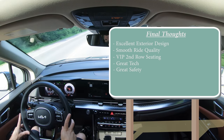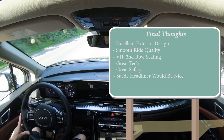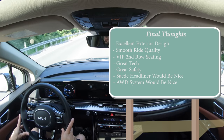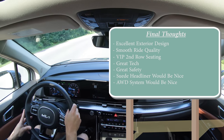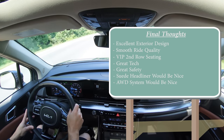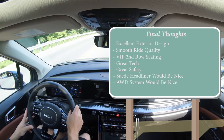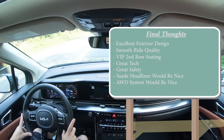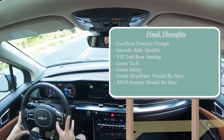Room for improvement: a suede headliner like the Telluride would be nice, and an all-wheel drive option would be great since the Sienna and Pacifica offer that. Overall, I absolutely love the Carnival. It really makes you consider getting a van, especially if you have a family. With all the utility and practicality, it's hard not to consider — especially if you have kids, you cannot go wrong with the Carnival.